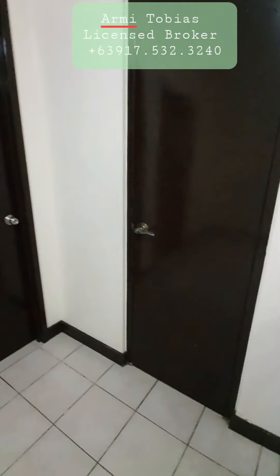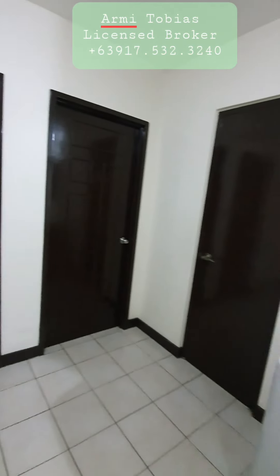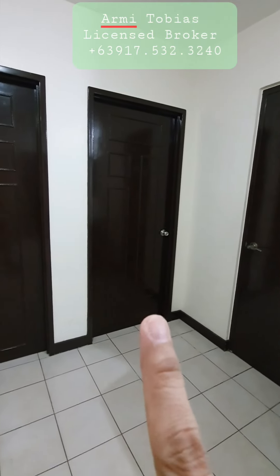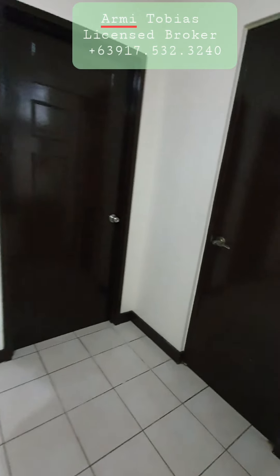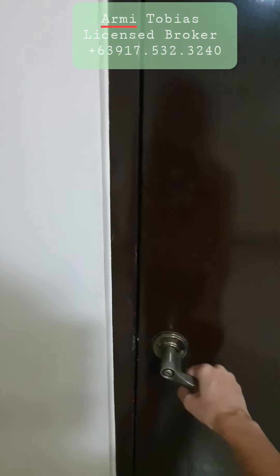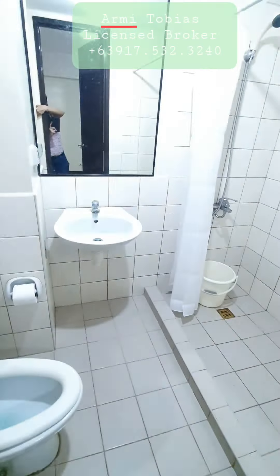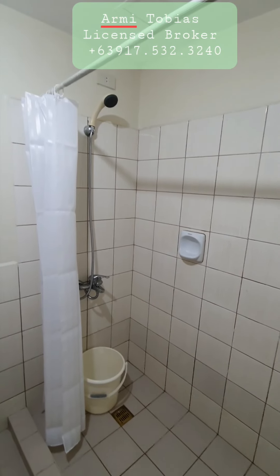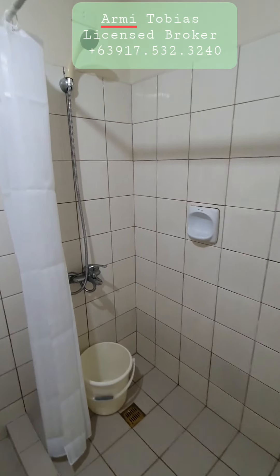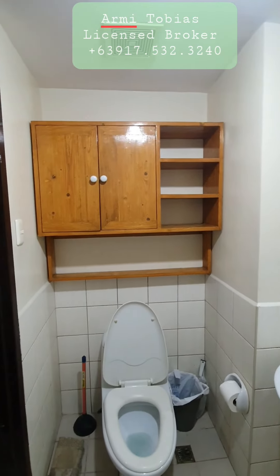Here we have three doors. That's the toilet and bath, that's bedroom number one, and then bedroom number two. Let's check the bathroom first. Here's the bathroom — you have a shower, and then you have a mirror and a cabinet.